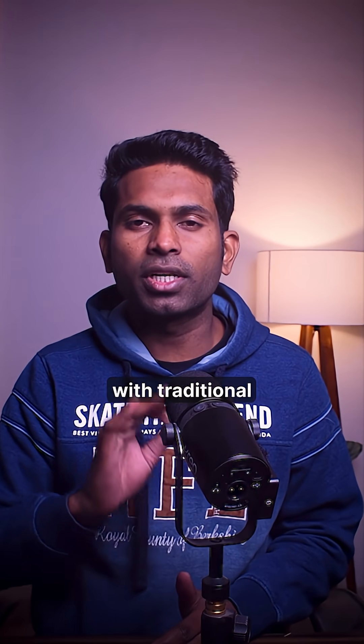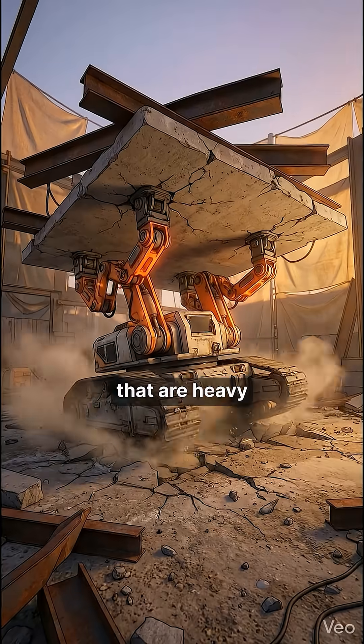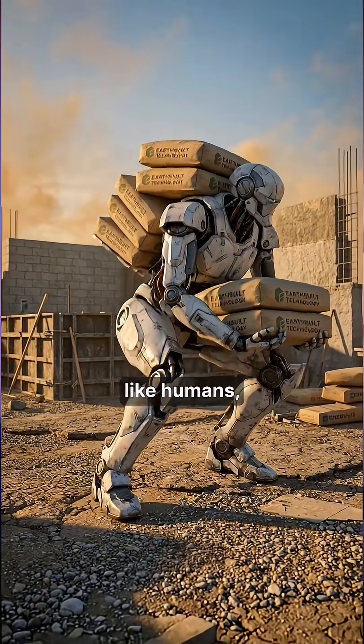Here's the problem with traditional construction. It relies on bricks, cement, and other carbon-intensive materials that are heavy and difficult for robots to handle efficiently.